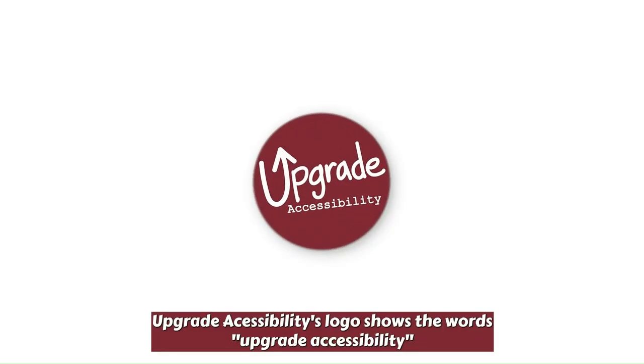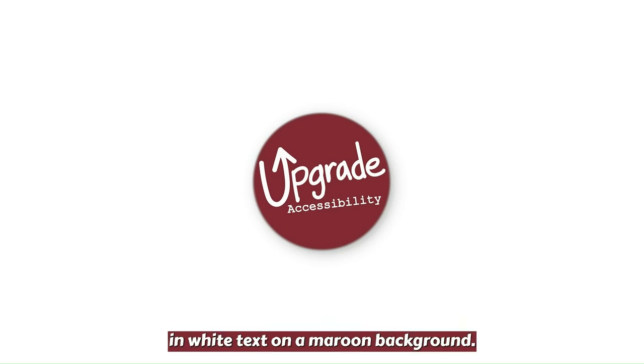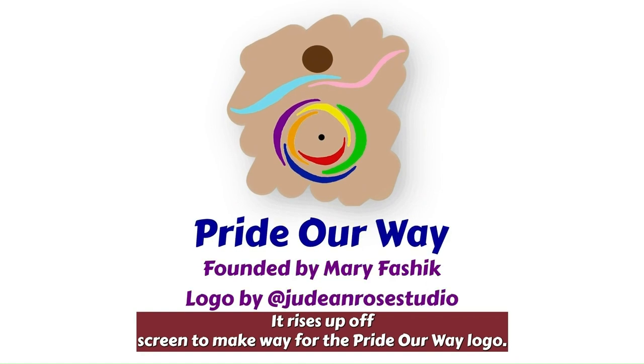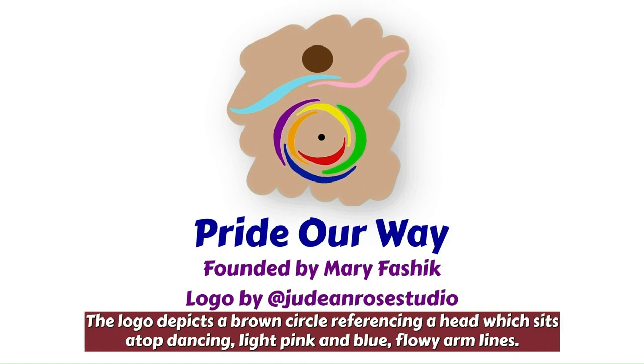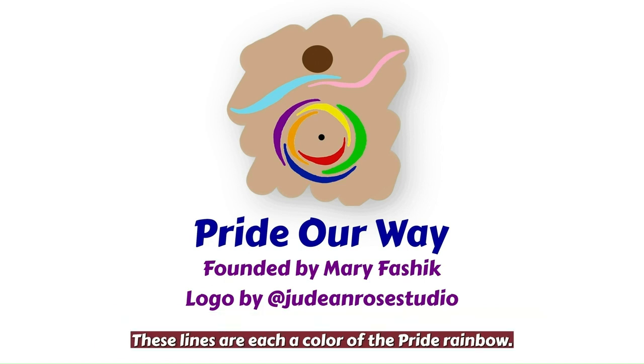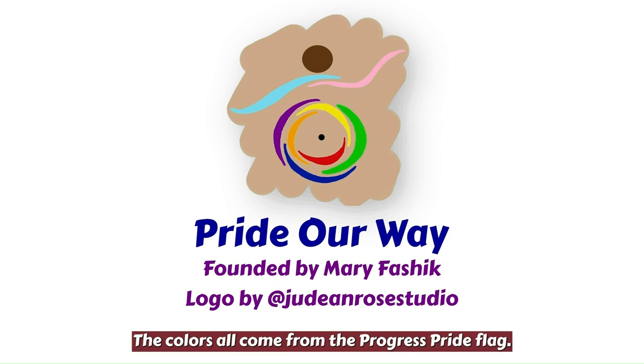Upgrade Accessibility's logo shows the words Upgrade Accessibility in white text on a maroon background. It rises up off screen to make way for the Pride Our Way logo. The logo depicts a brown circle referencing a head which sits atop dancing light pink and blue flowy arm lines. Below the arms are arched lines overlapping each other forming a circle. These lines are each a color of the Pride rainbow, all coming from the Progress Pride flag. The background is a tan thin squiggle.